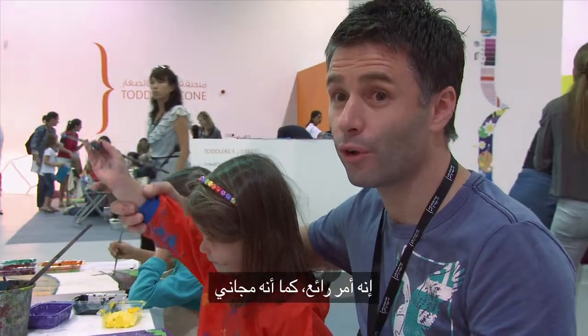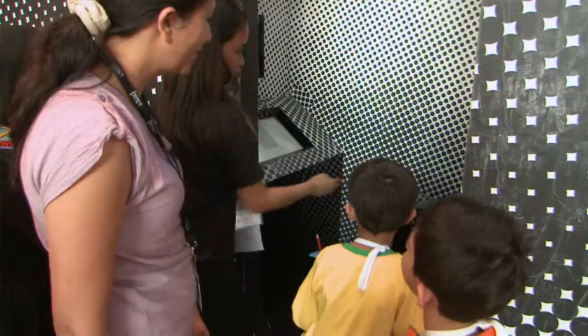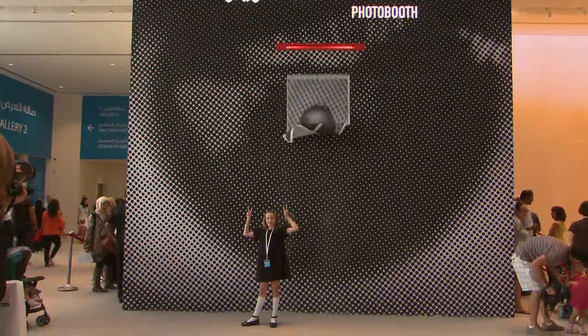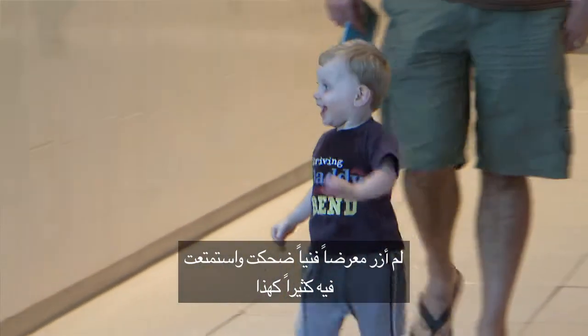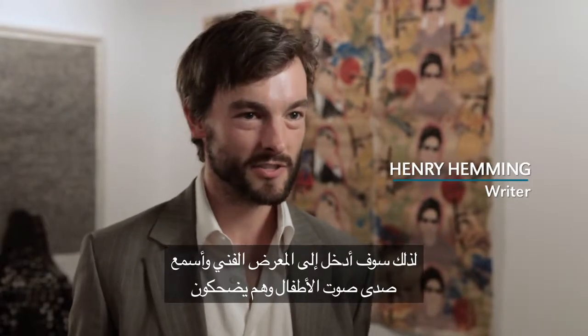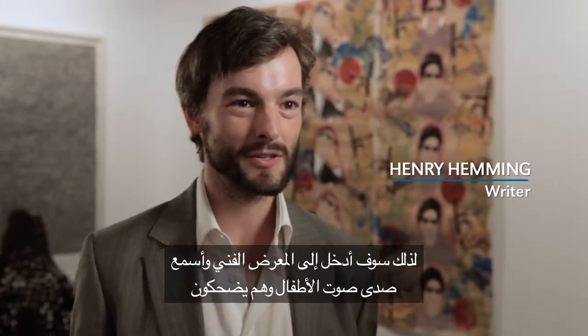It's fantastic that it's actually free. I've almost never been to an art fair where there's so much laughter. It's lovely walking into an art fair and being struck by the sound of echoing children's laughter.